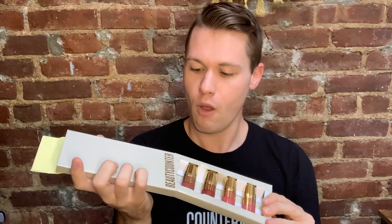They come in this awesome box. Put this back in and it's a great gift as is.